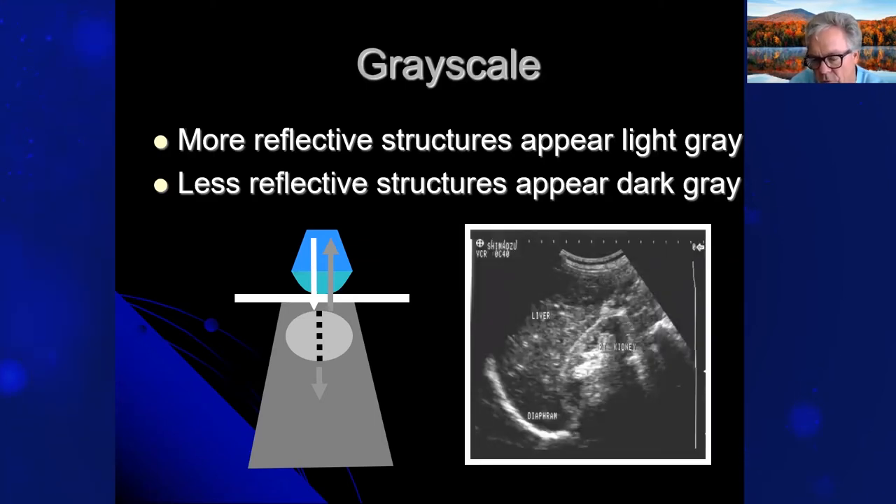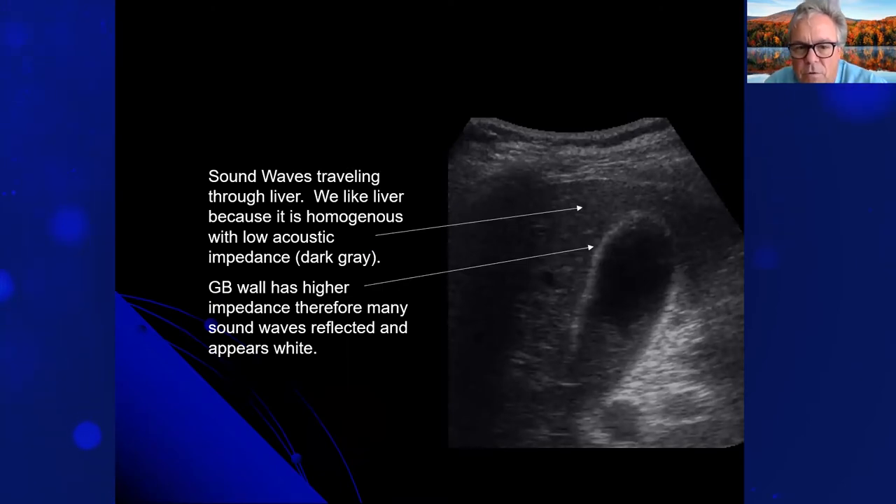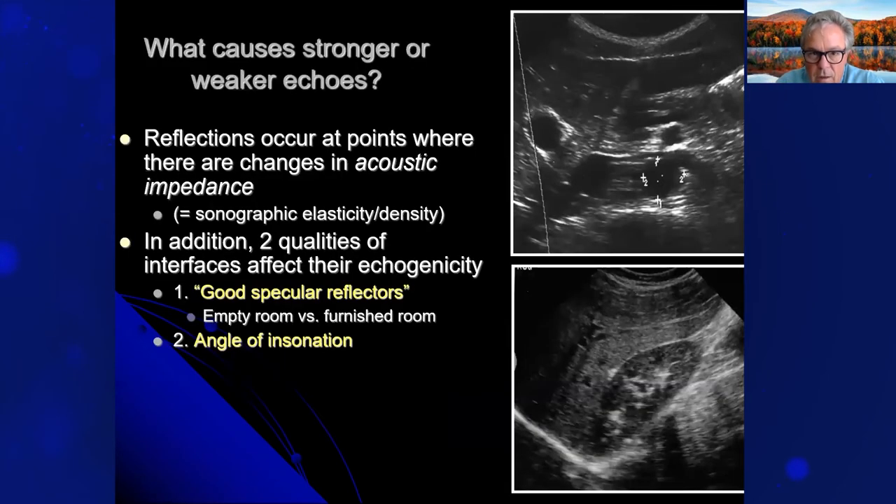More reflective structures appear light gray and less reflective structures appear dark gray — most of the human body is made up of isoechoic grayscale. Reflection is strongest when going from an area of low acoustic impedance to high acoustic impedance. The change in impedance equals a reflection and becomes white on the screen. Sound waves traveling through the liver — which is homogenous and low acoustic impedance — appear dark gray. The gallbladder wall has a higher impedance, so many sound waves are reflected and it appears white. The reflections occur at points where there are changes in acoustic impedance, sonographic elasticity, and density.